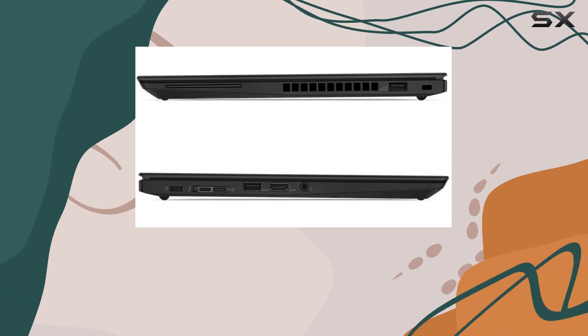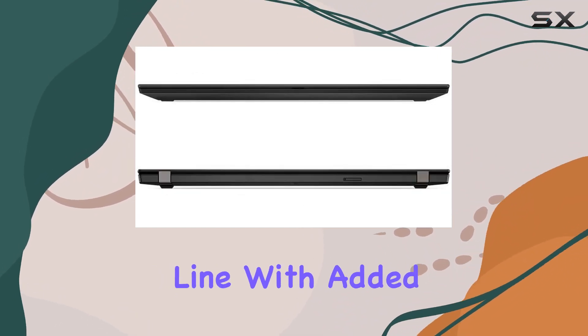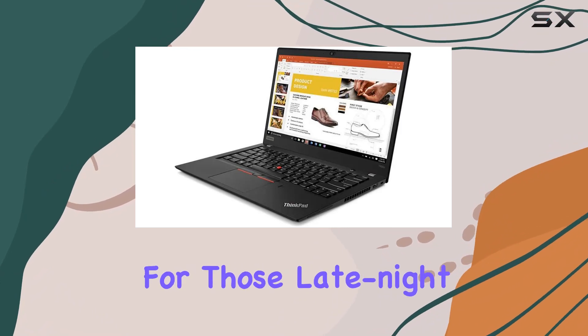the ThinkPad T490s maintains the legendary build quality associated with the ThinkPad line, with added features like a backlit keyboard for those late-night sessions.